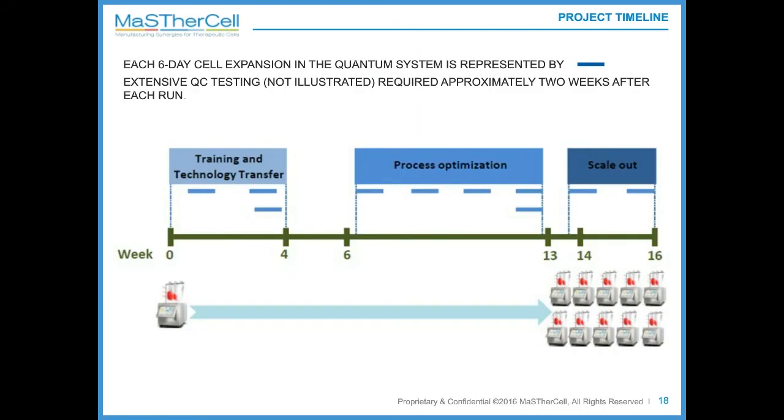I wanted to give as many practical details on this study, and the insight on timelines is an important one. The expansion process for each run was six days, represented by a blue line on this slide. QC testing was performed after the runs and represented two weeks. For the whole project, we had three phases. The first concerned training and technology transfer, lasting only four weeks, mainly due to the bioreactor manufacturer Terumo's support and the pre-optimization of the amplification protocol already performed by Atersis.